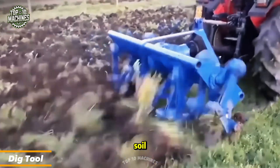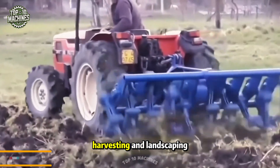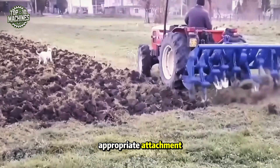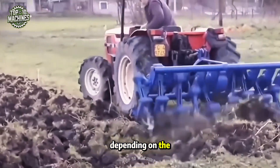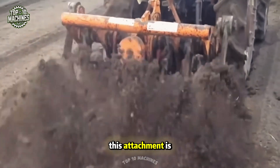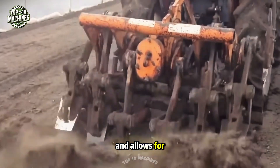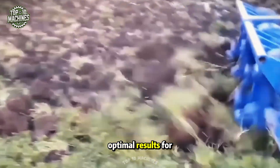Using a tractor to dig the soil is a common practice in agriculture for tasks like planting, plowing, harvesting, and landscaping. The tractor is fitted with the appropriate attachment — such as a plow, cultivator, or harrow — depending on the task. This attachment is connected to the tractor's hydraulic system, which powers it and allows for precise adjustments to the blade's depth and angle.